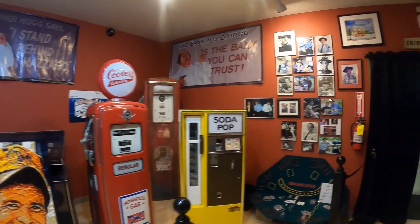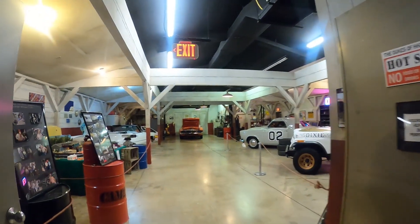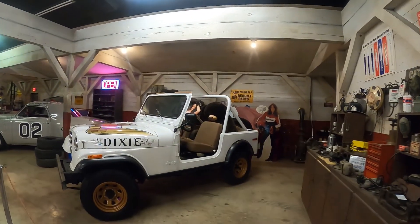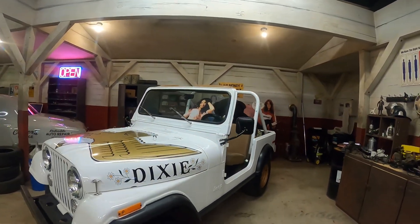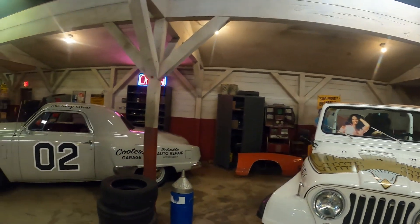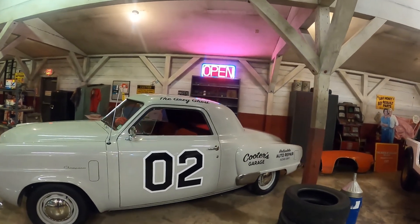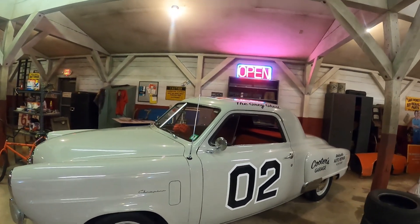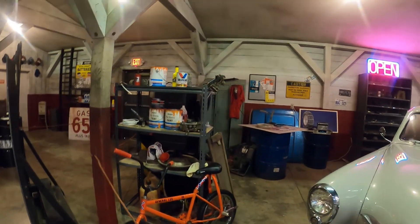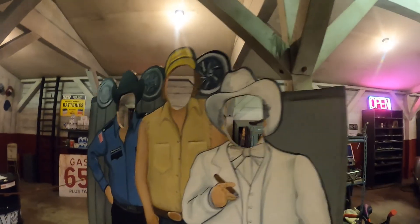We're going over to Cooter's Garage area. Looks like they've got Daisy's jeep and Boss Hogg's Cadillac. There's Daisy's Dixie Jeep from the TV show. Now there's a car called the Gray Ghost — it says Cooter's Garage on it. I'm not sure if that one was on the show. Here's a General Lee bicycle, and the whole area is set up to look like Cooter's Garage. There's another photo prop over there.